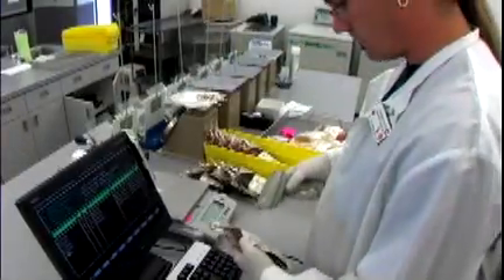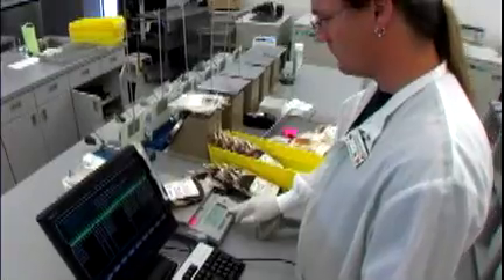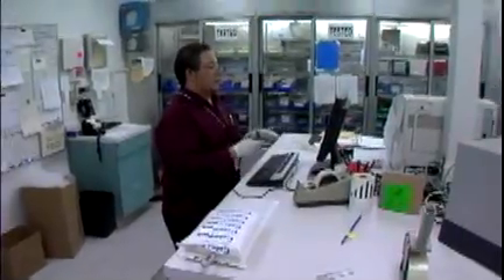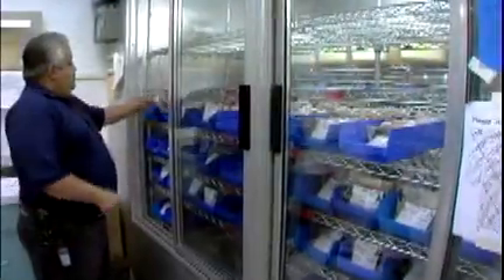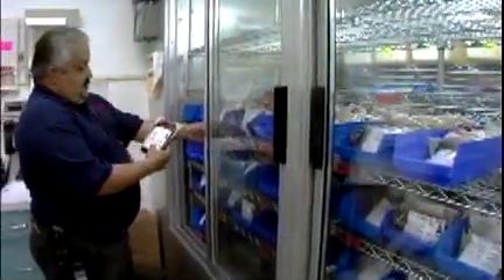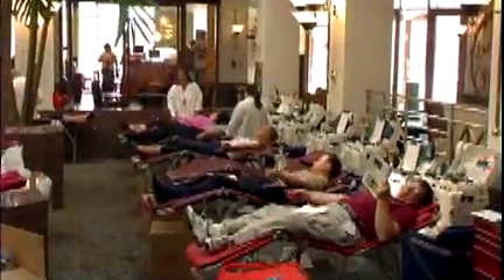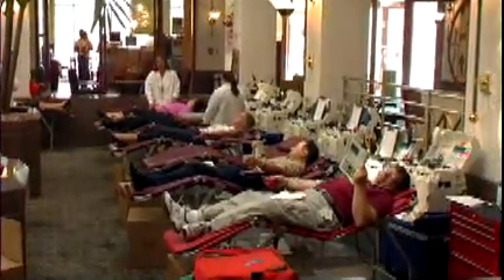The blood center decides which components to make, depending on the number and kind of components they have in inventory and what hospital usage is expected to be. Blood centers work closely with the hospitals they serve to determine how much of each component they need to have on hand. Then they reach out to donors and blood drive sponsors to make sure donations are scheduled to meet those needs.